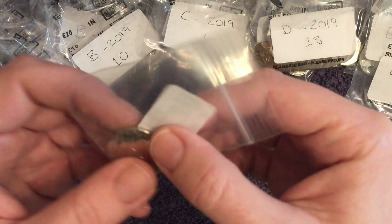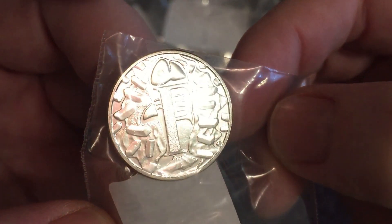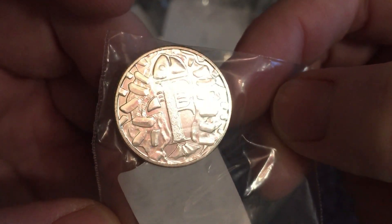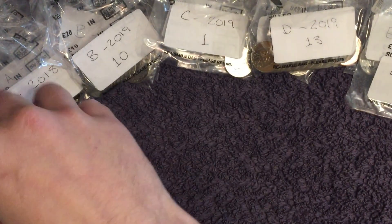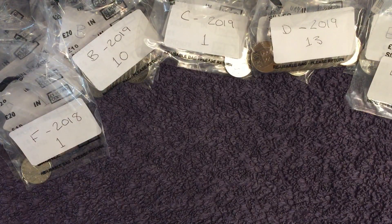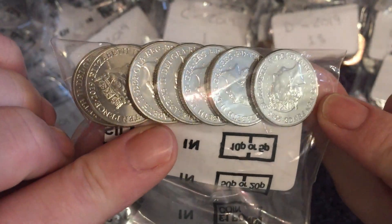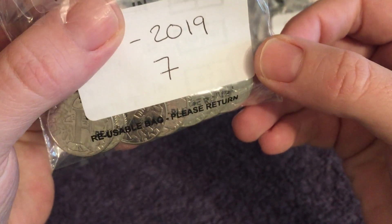Letter F — there's the early strike. Fish and Chips — cool design that one. Then we have just the one 2018 and seven 2019s. Nine in total.